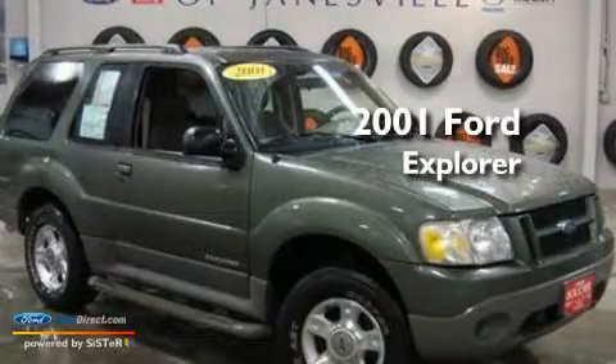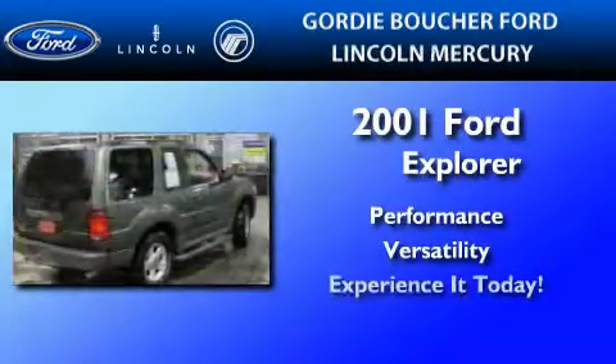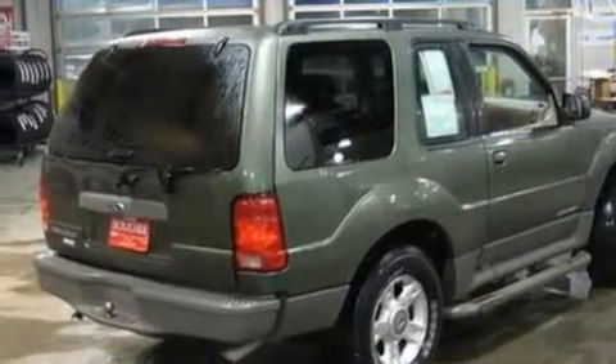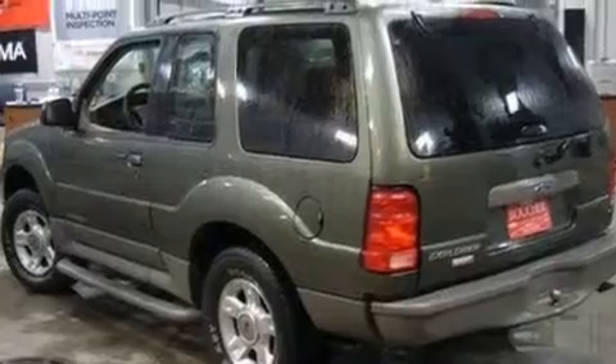This is a 2001 Ford Explorer. Its top features include a rear window defroster, front and rear reading lights, speed-sensitive wipers, a four-speaker stereo system, and a double wishbone independent front suspension.